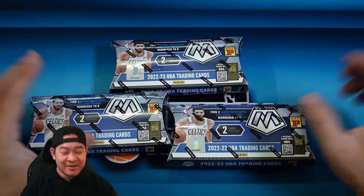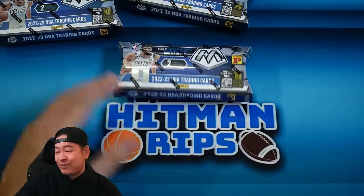Make sure to stay till the end and I'll tell you how to enter that giveaway. We've already pulled the true rookie of Bankero in the group breaks on Tuesday night — that was a big one, number two of eight.